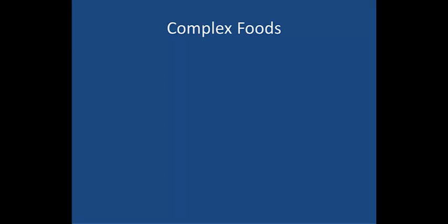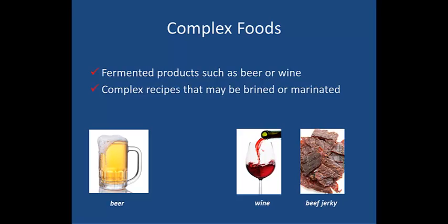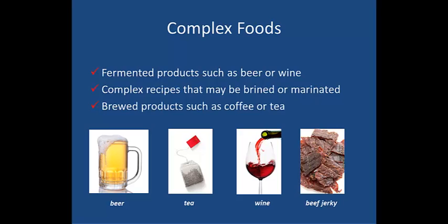Because of their complex nature, these foods commonly need laboratory analysis: fermented products such as beer or wine, complex recipes that may be brined or marinated such as a beef jerky, or brewed products such as a coffee or tea.